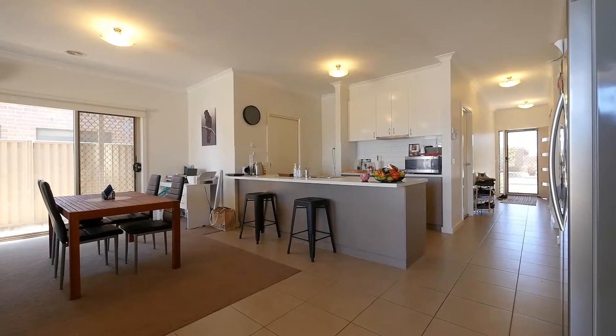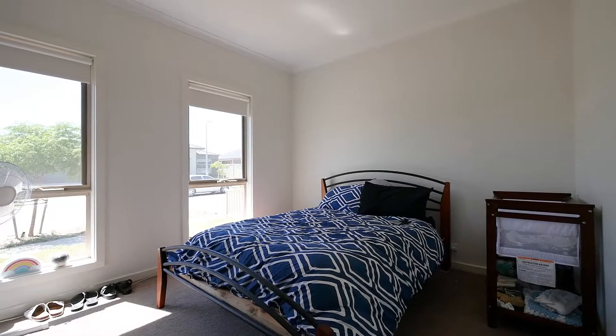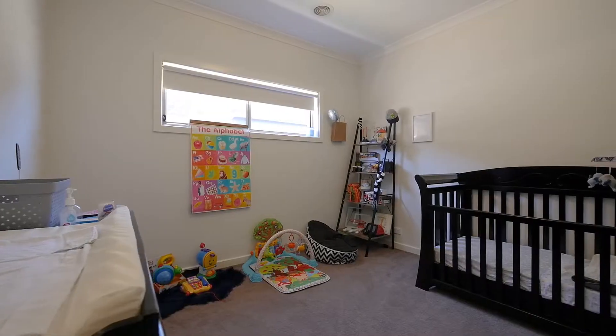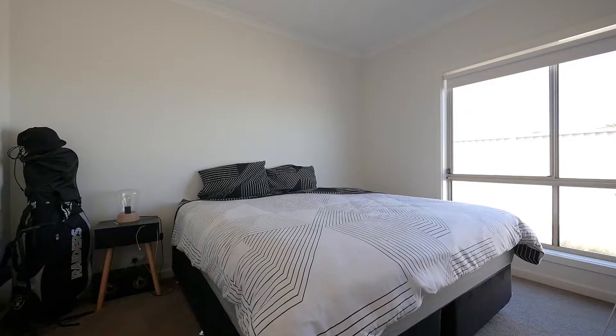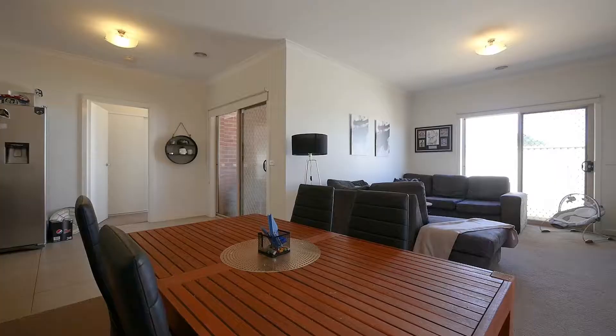One of the first things you'll notice when you set foot in this home is the airiness of nine-foot ceilings. The property comprises three bedrooms with built-in robes, master with ensuite bathroom, and a large kitchen meals living area.